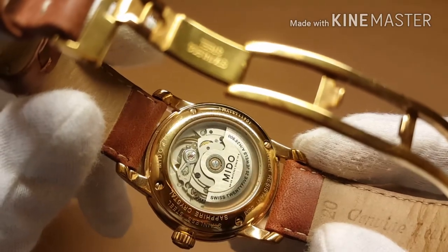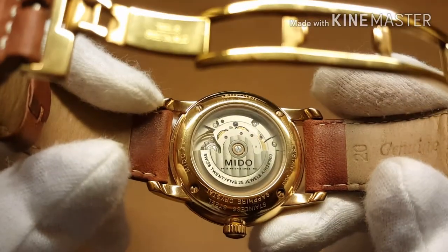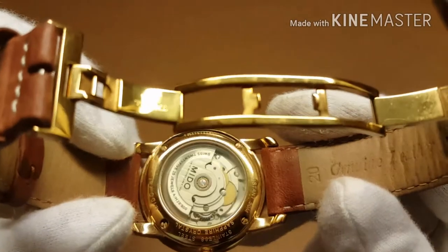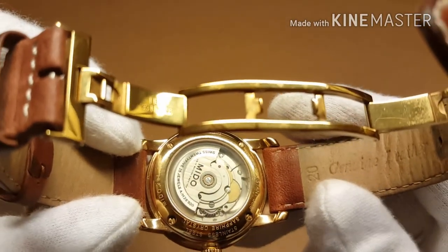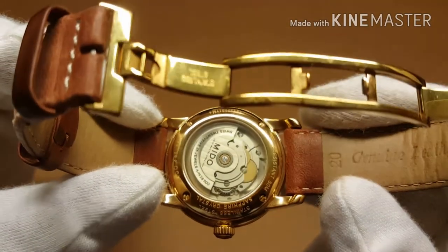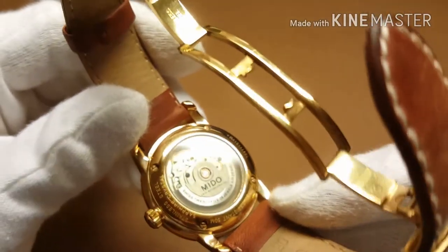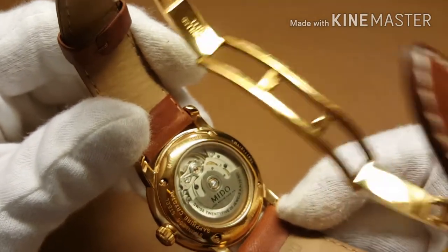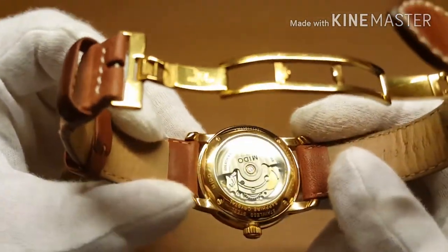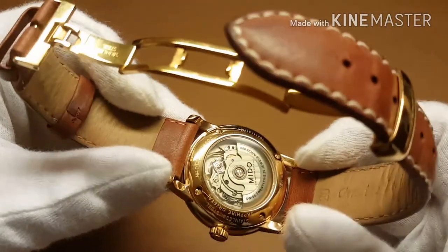Mido have fitted the case with a display case back. You can see the ETA 2824-2 sitting nicely with the balance wheel visible. Mido have done a little bit of decoration on the counter balance, but not a lot of extra work on the movement — because the ETA 2824 is a very good workhorse movement. Being part of the Swatch Group, sourcing ETA movements is no problem for them, and servicing this watch will be a piece of cake for many watchmakers who know this movement well.